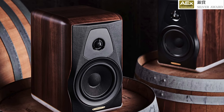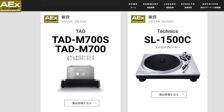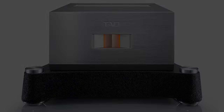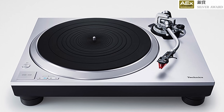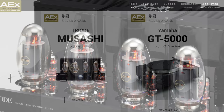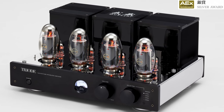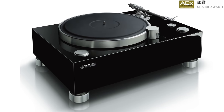The next Silver Awards go to the T+A M700s stereo amp and M700 mono power amplifiers. The Technics SL-1500C also won the turntable Silver Award. Another Silver Award winner is the Triode Musashi tube integrated amplifier — a beautifully designed tube integrated. The Yamaha GT-5000 turntable system, which has a beautiful heavy-duty look, also received a Silver Award.